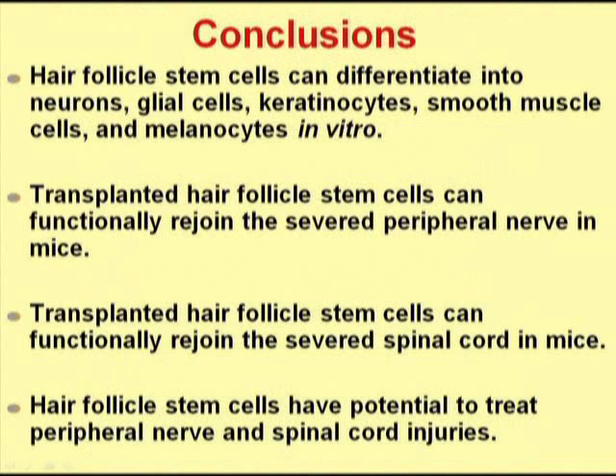In conclusion, hair follicle stem cells can differentiate into many types of cells, both found in the hair follicle and not found in the hair follicle. Importantly, these types of cells include neurons and glial cells, which can be very useful for regenerative medicine. We have found that transplanted hair follicle stem cells can functionally rejoin the severed peripheral nerve in mice, and can also functionally rejoin the severed spinal cord in mice. These data suggest that hair follicle stem cells have potential to treat peripheral nerve and spinal cord injuries. In the future, we will see if hair follicle stem cells can treat degenerative processes in the brain, such as Parkinson's disease and Alzheimer's disease.